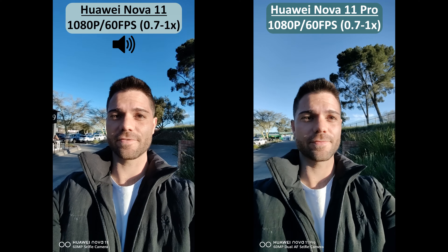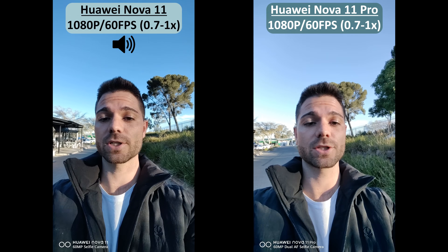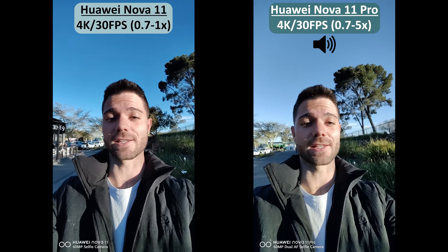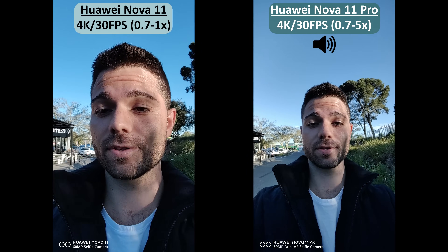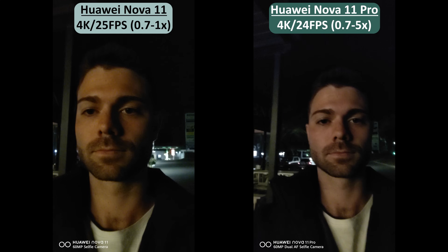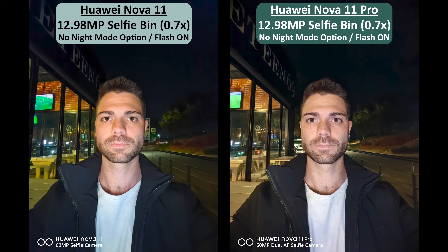Recording selfie video at 1080p 60fps is silky smooth on both devices, and you can switch between wide, 0.8x, and 1x field of view. The best thing about the selfie cams in the Nova 11 series is that you can record at 4K 30fps. The Nova 11 Pro takes things further by going from wide to 0.8x, 1x, all the way up to 2x and even 5x. Unfortunately there is no VOCO mode video option when using the selfie cams. Both offer great 4K selfie video performance at night as well, though the Nova 11 Pro looks more natural but tends to suffer from more noise grain. Neither has a night mode at their widest focal length, but the screen flash certainly helps produce brighter images.